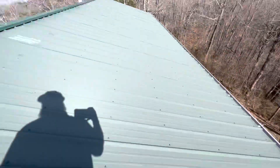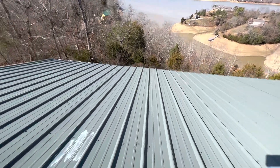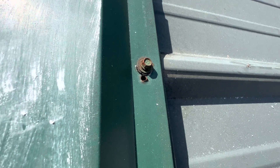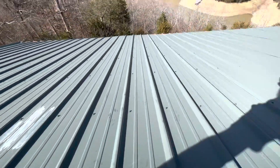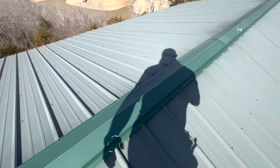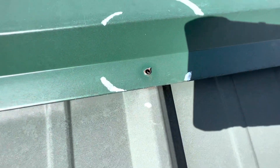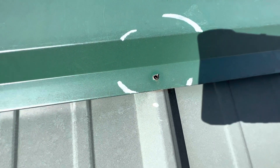We also have a couple places where you can see the fastener has been moved and there is a hole in the ridge metal. We also have another one here where there doesn't appear to be a fastener at all, and this hole does go all the way through the rib and underneath the raised rib metal.